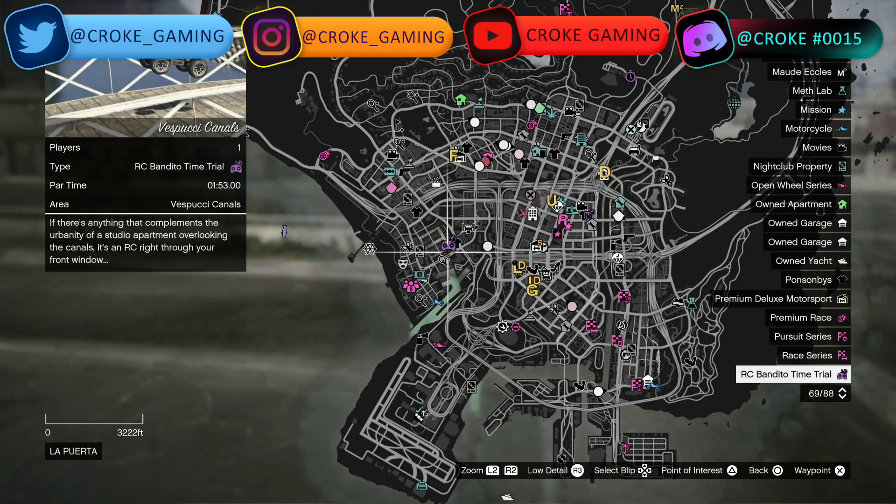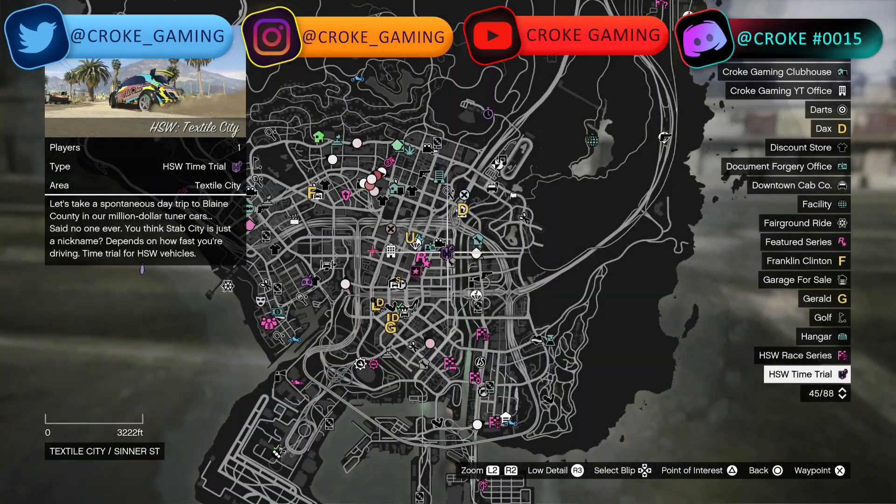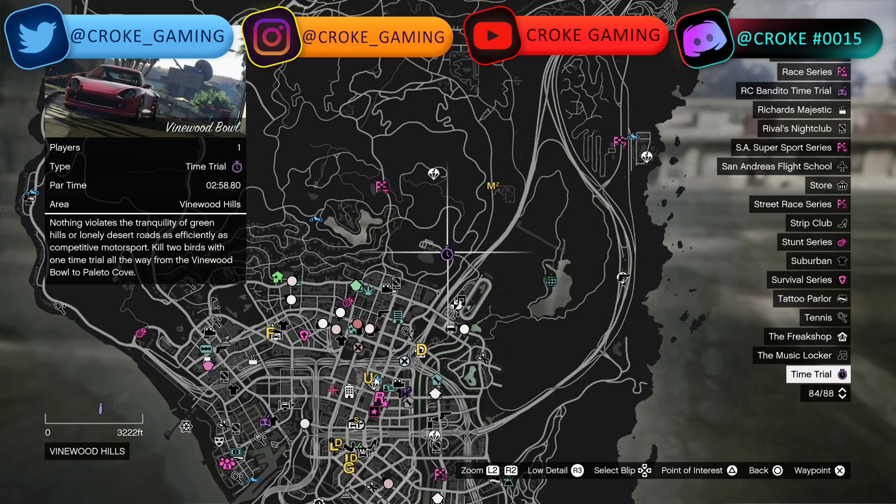We have the RC Bandito time trial, which you'll need to complete in under 1 minute 53 seconds — it's at Vespucci Canals. For the HSW time trial, it's going to be Textile City. For the regular time trial, it's going to be Vinewood Bowl, and you have to beat it in 2 minutes and 58.8 seconds.